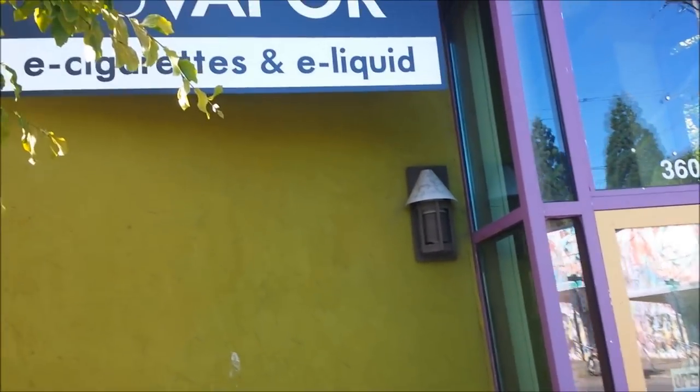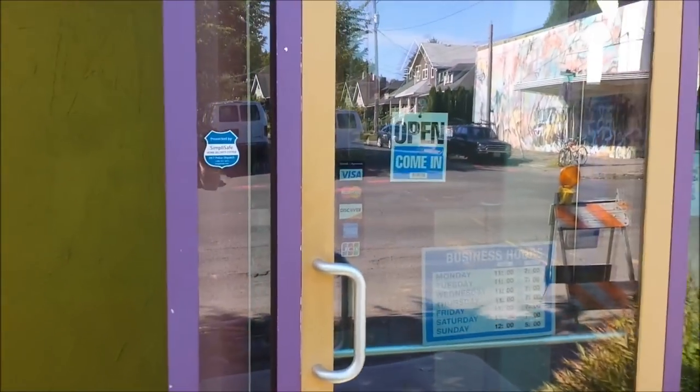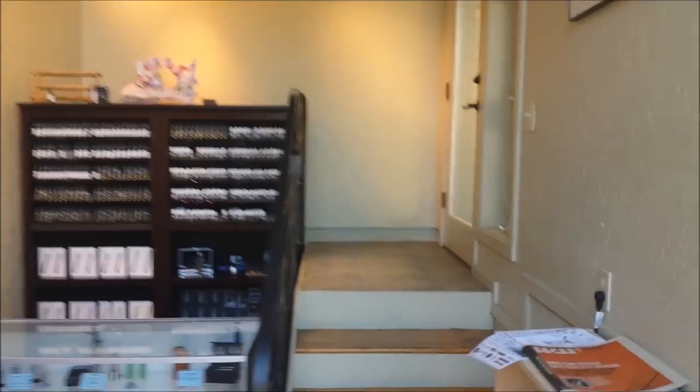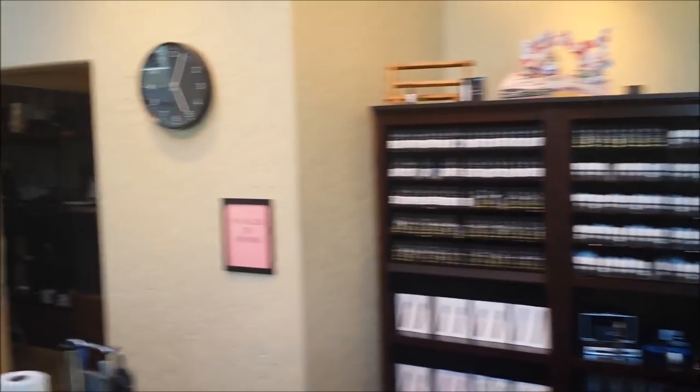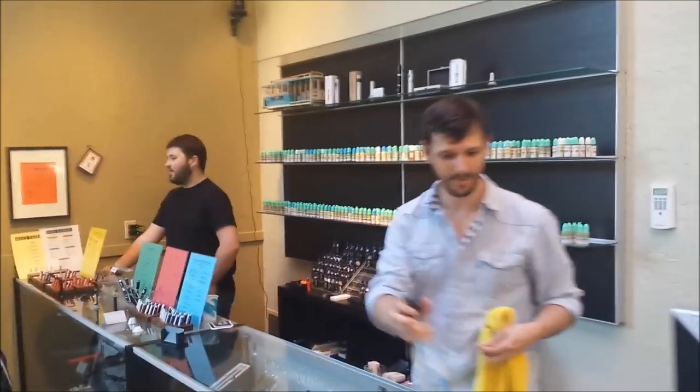And here we are at Division Vapors. Dope little shop. Let's walk on inside. Tada! In all its glory. Say hello! How's it going? Good to see you guys. It's going well. Digging the shop.